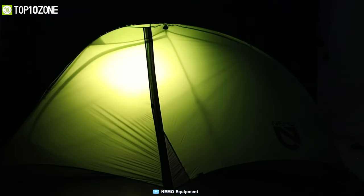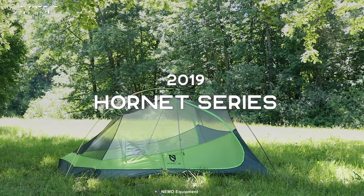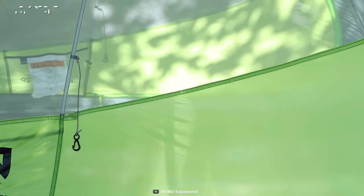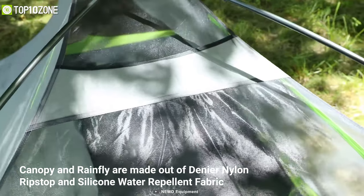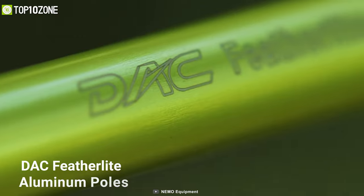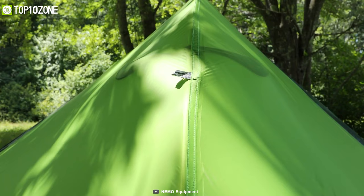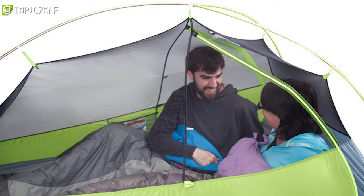For those seeking a larger shelter that is ultra-light but still highly functional, the Hornet 2P from Nemo will offer the ultimate in livability and comfort. This tent weighs just around 1.1 kilograms, which is remarkably lightweight. Its canopy and rainfly are made out of Dynaro nylon ripstop and silicon water-repellent fabric, meaning you can remain safe from all kinds of outdoor elements. Each of its advanced DSC featherlight aluminum poles helps reduce weight and connects to a single hub intersection for a lightning-quick setup.